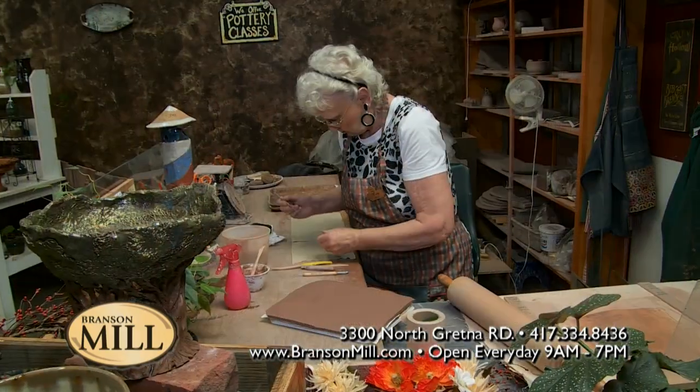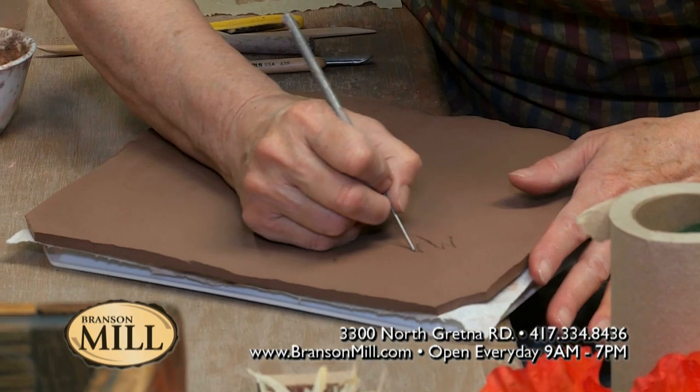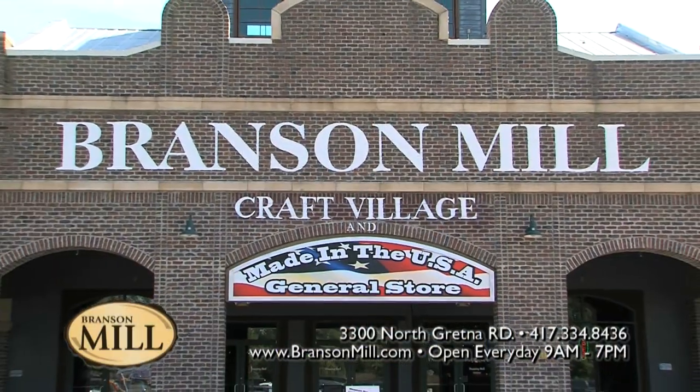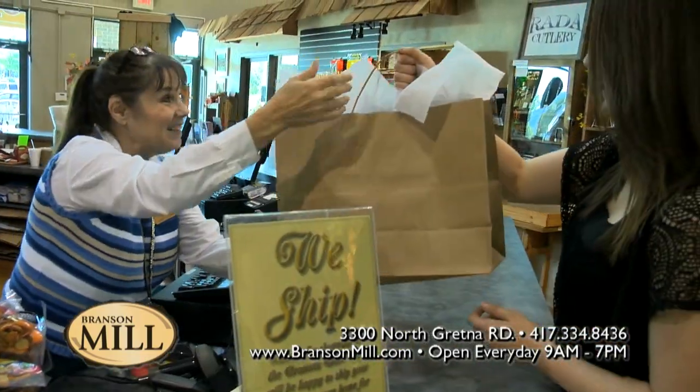Yes, I always like getting gifts here because they're always unique — they're handcrafted. Whether you're a local or you're a vacationer, come to the mill. Tell those viewers out there where you're located and your store hours. Certainly. We are located at 3300 North Gretna Road, right here in Branson, Missouri. Our hours are from nine to seven every day. Thank you for watching the Vacation Channel and thank you for shopping in Branson.